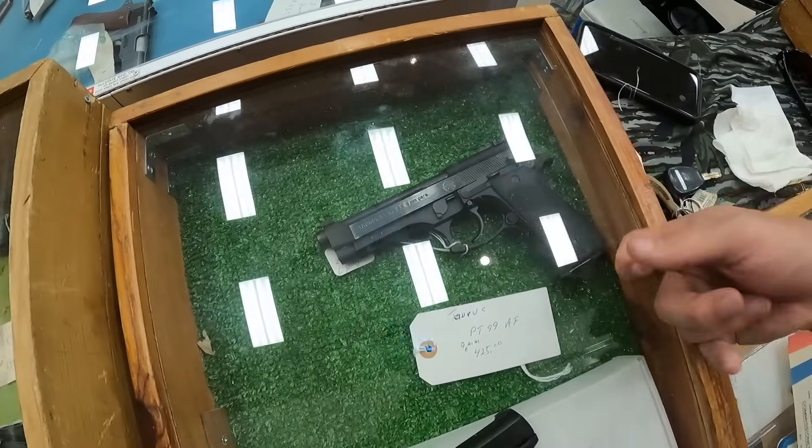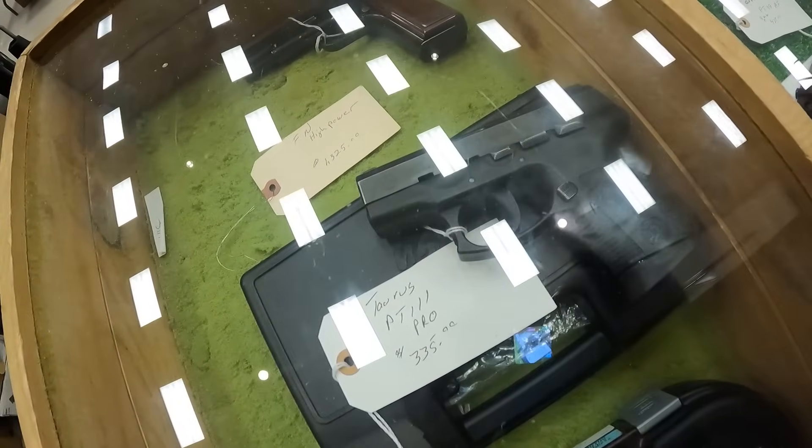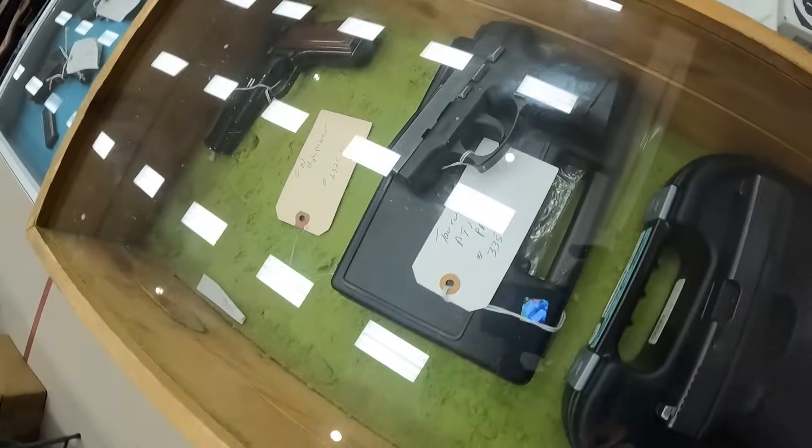The Taurus PT 99 for $425. I can't walk in the door and not see a clone right away. I've seen that gun at gun shows before. I don't know if that's a good price or not. Let's keep looking. I've got a Taurus PT 111 Pro for $335.